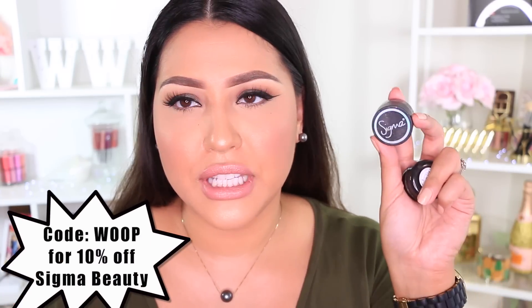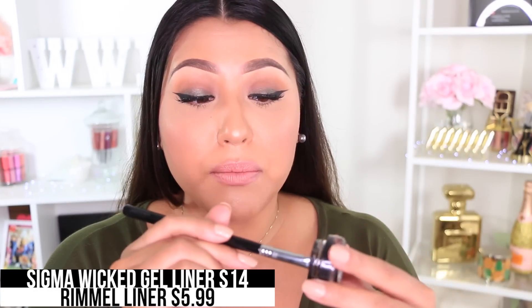There are a lot of black gel liners on the market, but the Sigma Wicked just works so well for me — this is probably my fourth tub. You can only get it online or at makeup shows, but it doesn't transfer on me and lasts all day. This retails for $14. Look how dark and pigmented that is. The drugstore version I found is by Rimmel in 001 Black. It doesn't transfer on me either, it's really dark and pigmented, and you can just pick it up in the drugstore.